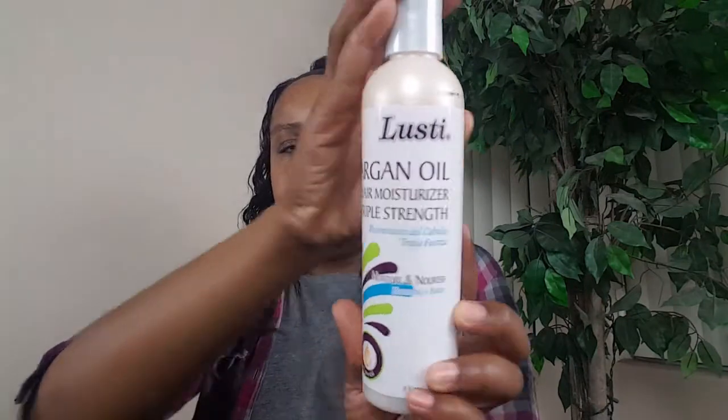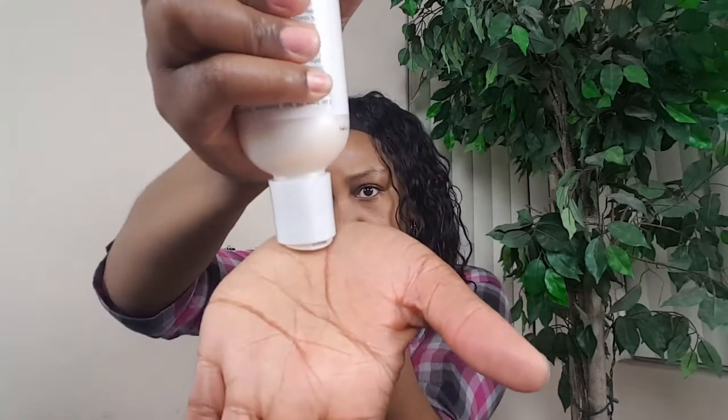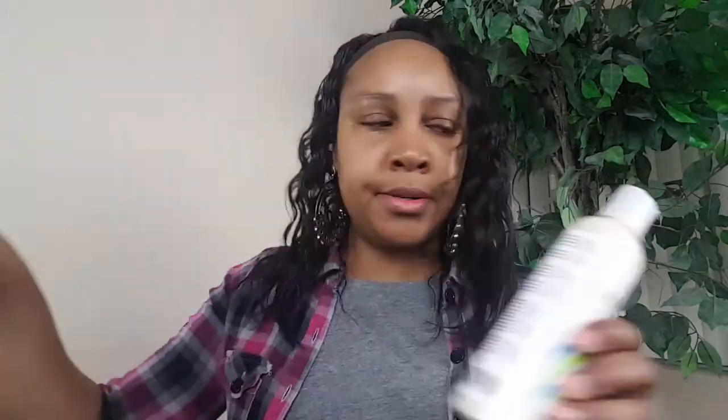I also picked up the Lusty argan oil hair moisturizer triple strength — that's the pink oil one. And this is also the argan oil four-in-one leave-in conditioner, so I picked that up as well. I like using leave-in conditioners and deep conditioners in my hair when I wash it, so I'm gonna try those out. And that is it for my haul today!